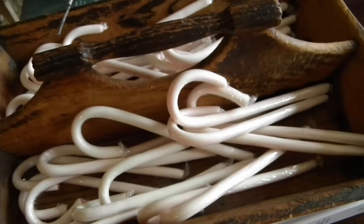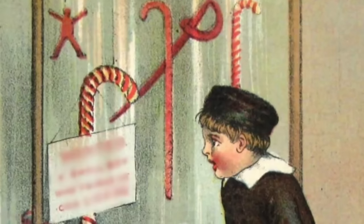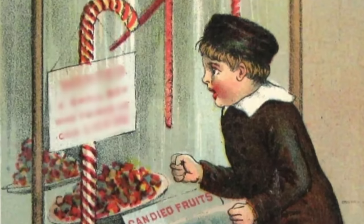But even into the 1800s, the candy lacked its now distinctive coloring. The characteristic red stripes did not appear on candy canes until the early 1900s. It's not clear who introduced the stripes to the candy, but this is the first time we see evidence of red and white canes.